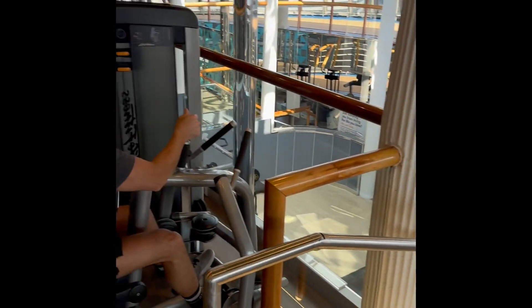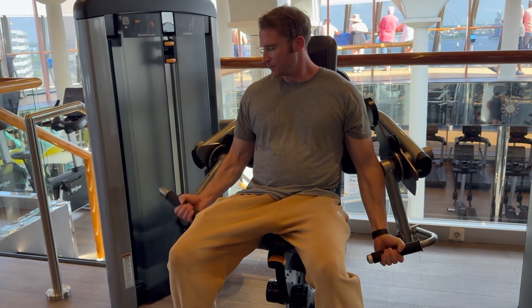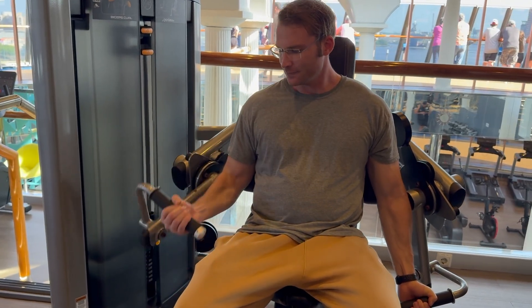Here's the ship's gym — two floors. It would be a stretch to say it's three, but the top floor had all the machines and the bottom floor had a lot of cardio equipment along with dumbbells that actually went up to 75 pounds, which you don't see too often.